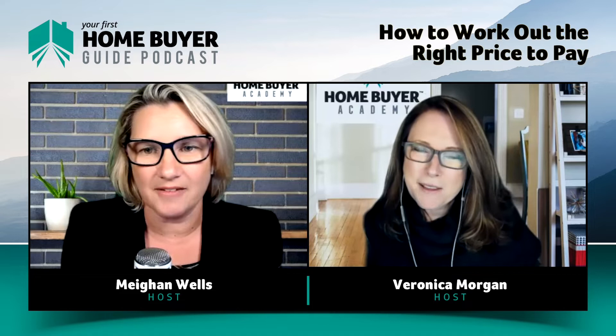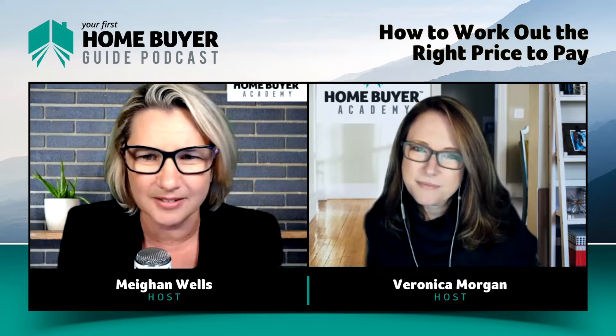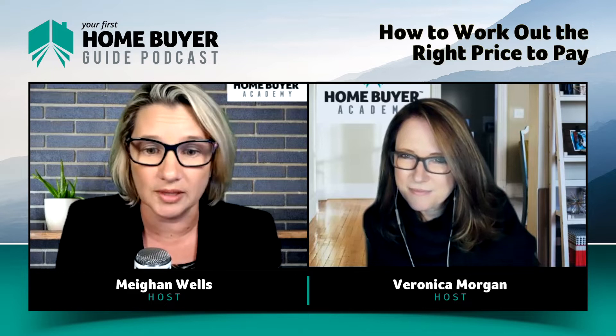Another way that some people arrive at what to pay is to use the agent's price guide if there is one, and go, 'if it's got an asking price, I'll just offer $20,000 or 10% below that.' Or if there's a price guide, then maybe I have to pay 10% more than that.